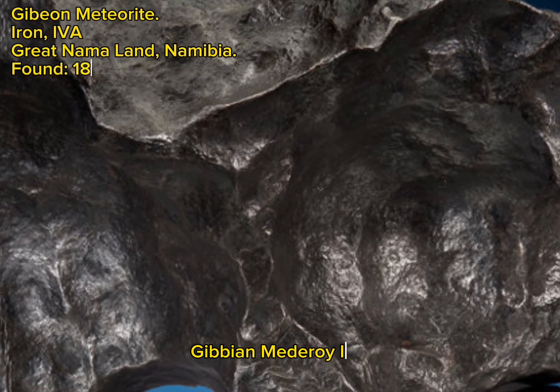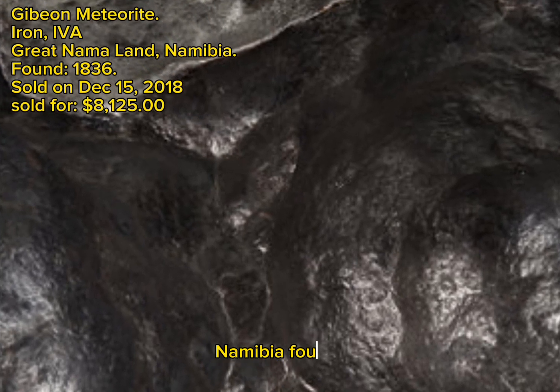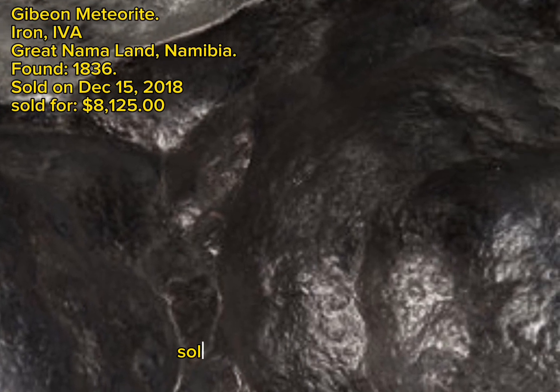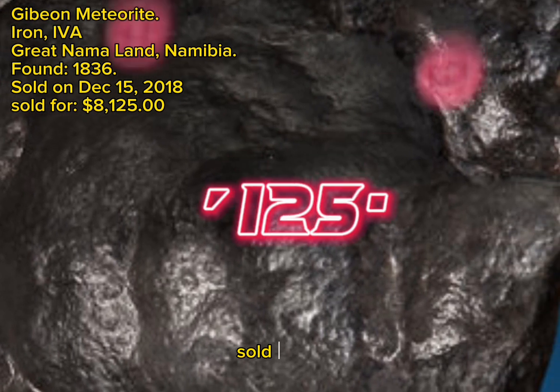Gibeon Meteorite, Iron, IVA, Great Namaland, Namibia, found 1836, sold on December 15, 2018, sold for $8,125.